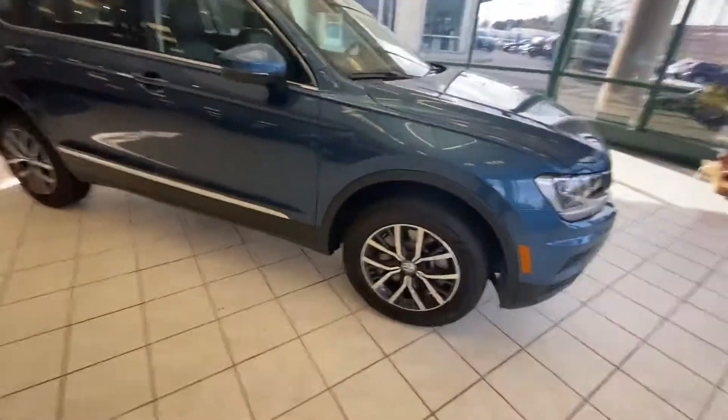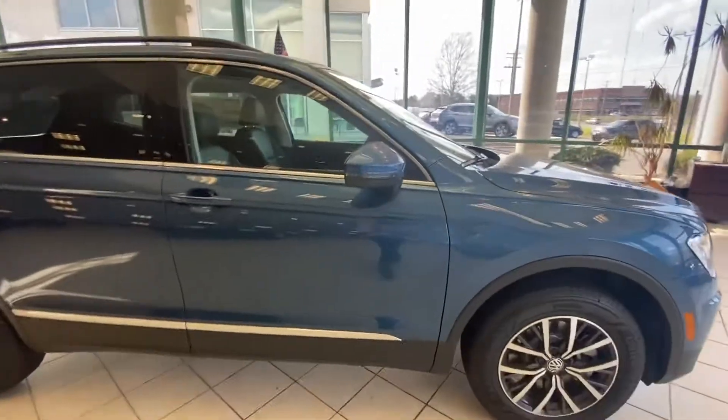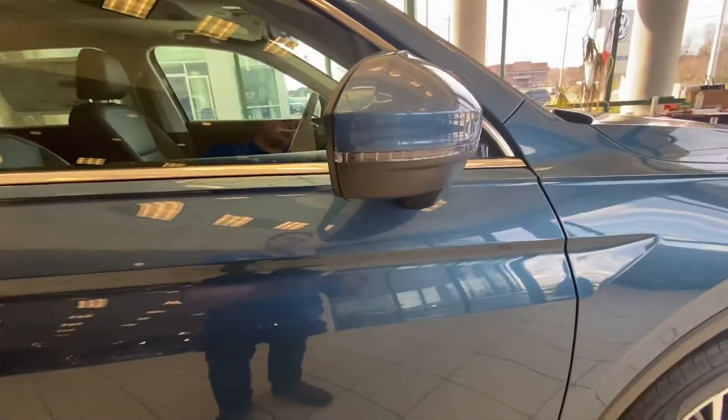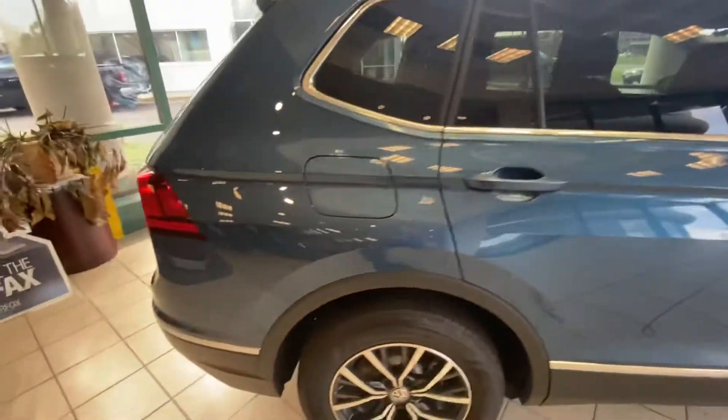Coming on the side here, you'll notice it comes standard with 17-inch alloy wheels with all-weather tires. On the mirror here you have the LED blinkers. It also comes fully equipped with blind spot monitoring, and on the door handles you'll notice a little sensor for keyless entry. Coming along the side, you'll notice a nice line integrated with the handles, making everything look sleeker.